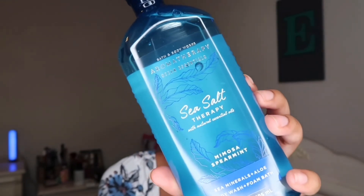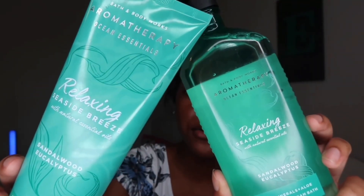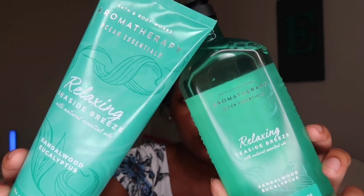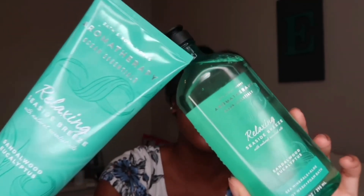The next one my mom picked up is the Mimosa Spearmint — the packaging is such a beautiful blue shade. The last thing she picked up from the aromatherapy line she got in the body wash, foam bath, and lotion, and that's the Sandalwood Eucalyptus. It says 'drift off to a state of peaceful bliss with this sandalwood and eucalyptus essential oil blend inspired by soothing ocean breeze,' which sounds really nice.